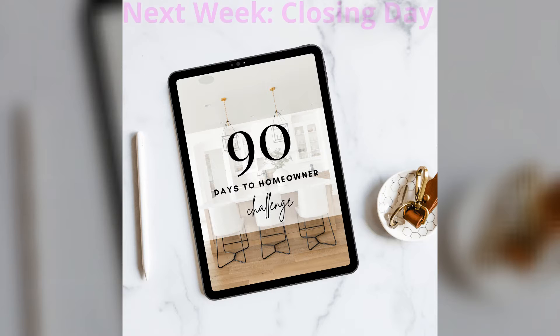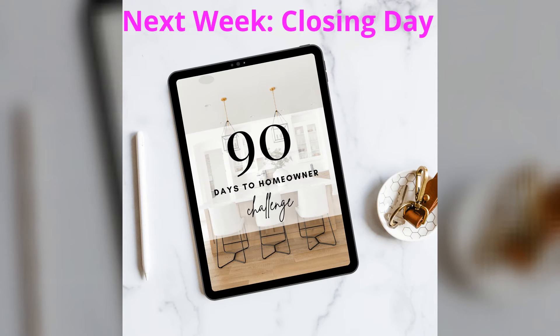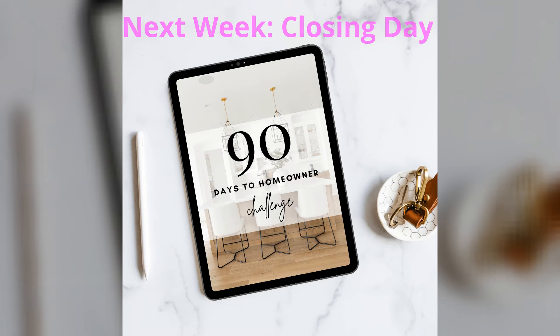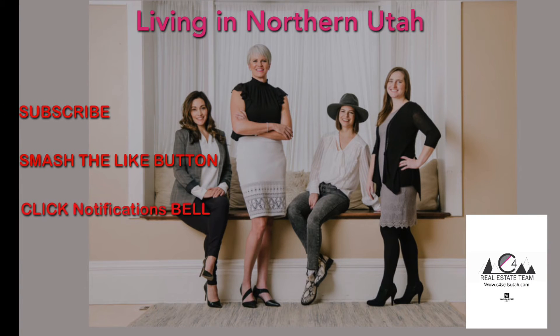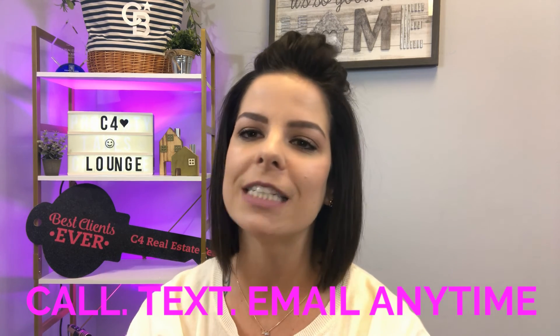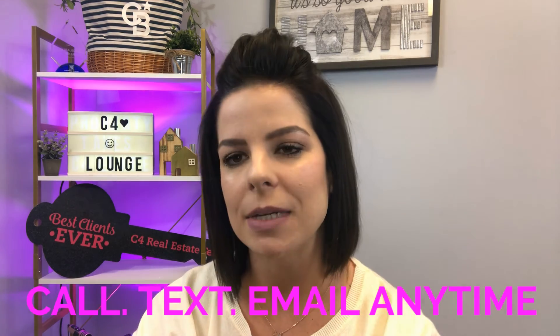Remember to subscribe because next week on our 90 days to homeowner challenge we will be talking about the closing day, so you won't want to miss out on that. Remember to like, subscribe, and follow us. If you want a link to the 90 day homeowner challenge, please call, text, or email us — we'd be more than happy to get that sent over to you. Thanks for watching.